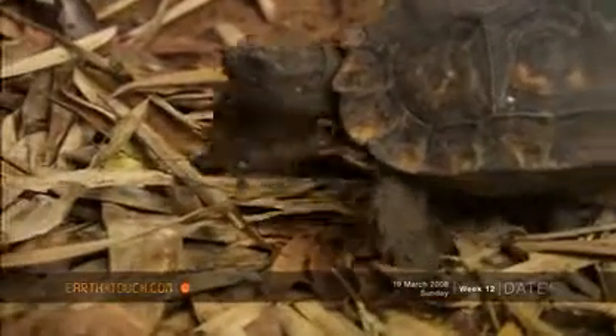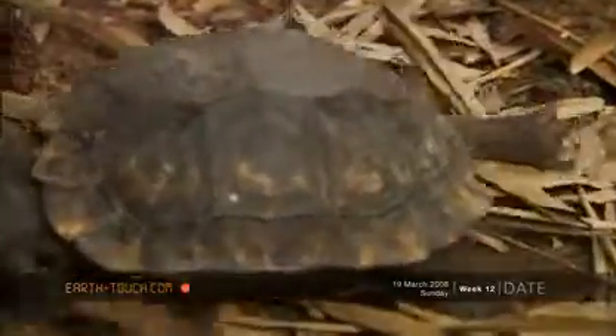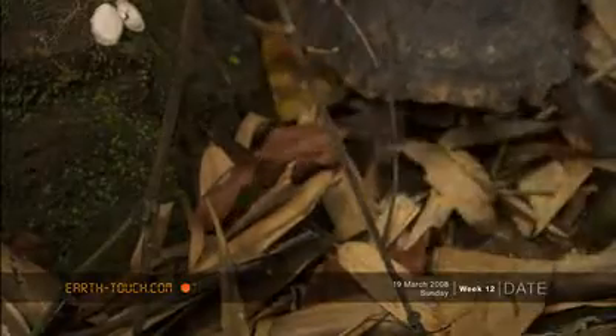The rangers here say it is an adaptation to help stabilise them on the steep slopes. And in Thai, this animal is known as the six-legged tortoise because of this strange feature.